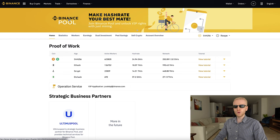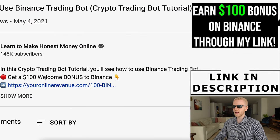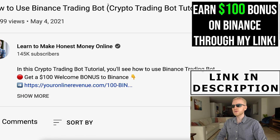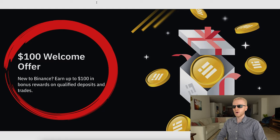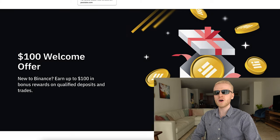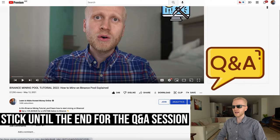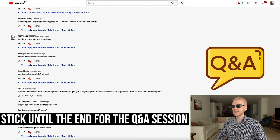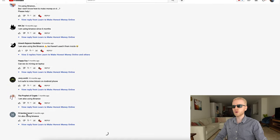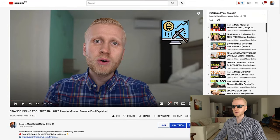In order to get started on Binance Pool, you need to have a Binance account. I've left a link in the description for a $100 welcome bonus. If you are not yet a member, you will land on a page with that $100 welcome offer. Also, at the end of this video, I will answer questions from our previous Binance mining tutorial, since many of you asked questions there and I want to help you personally.